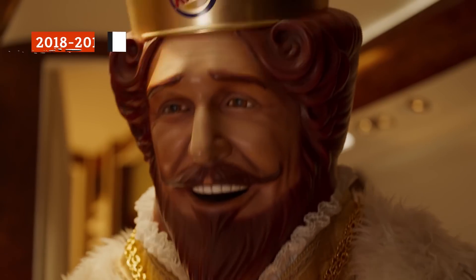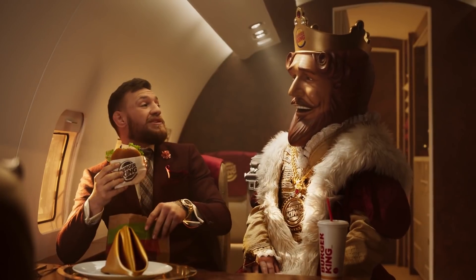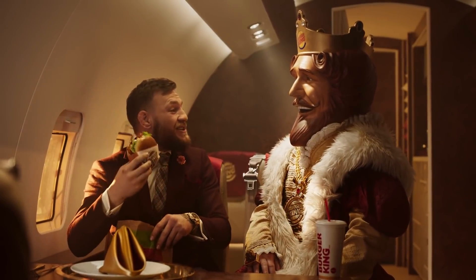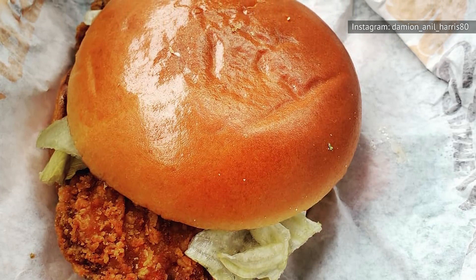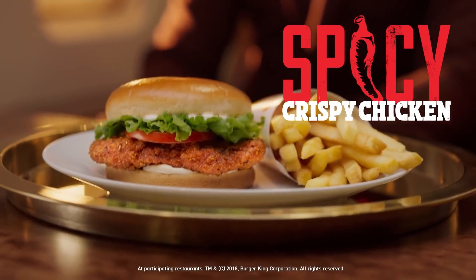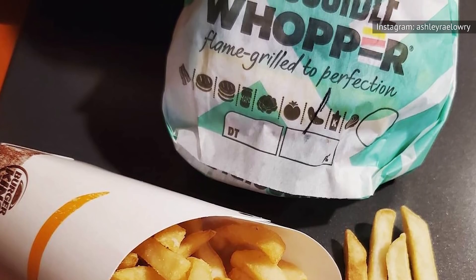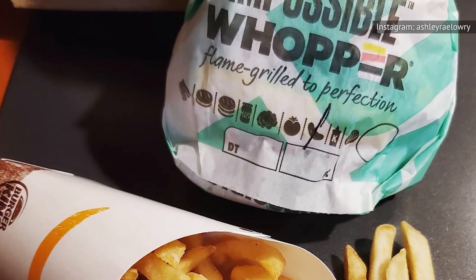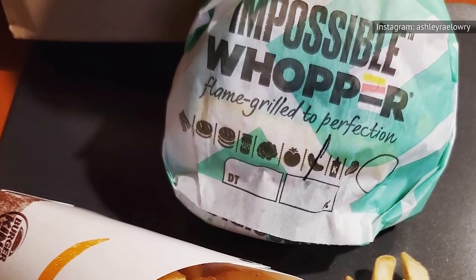Over the last several years, Burger King has had some contrastingly successful menu changes. In 2018, the chain released its own spicy chicken sandwich, which received high marks. Topped with iceberg lettuce, mayonnaise, and a tomato, and heavily breaded, the BK Spicy Chicken Sandwich is strongly spicy and comes in a junior version as well. A year later, in 2019, Burger King went plant-based with its Impossible Whopper, and the sandwiches were a huge success, leading to the chain's strongest growth in years.